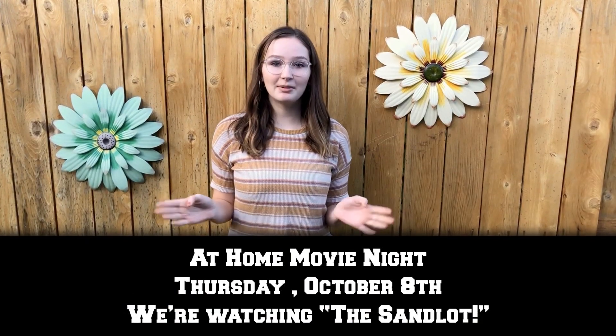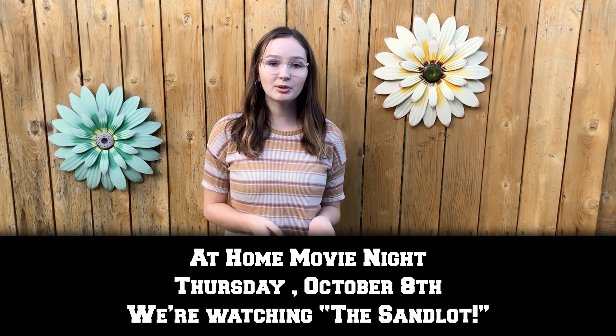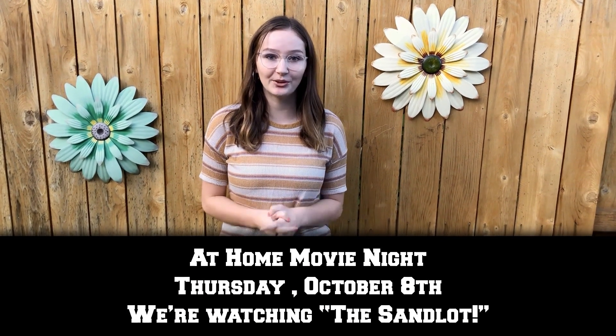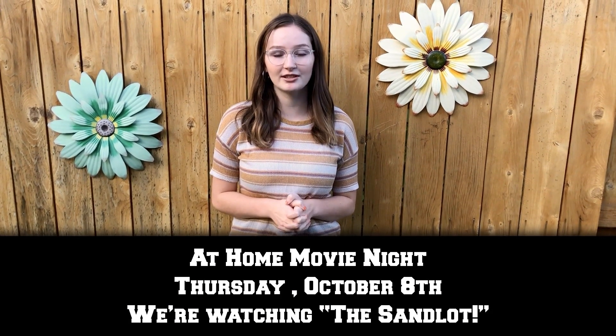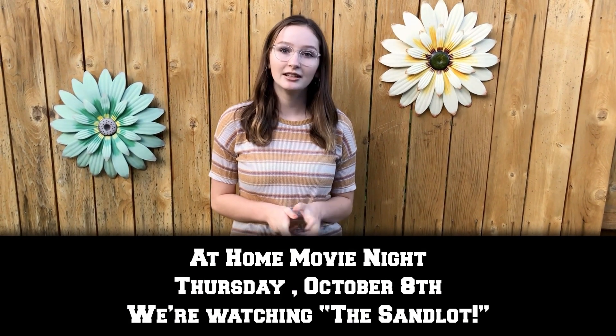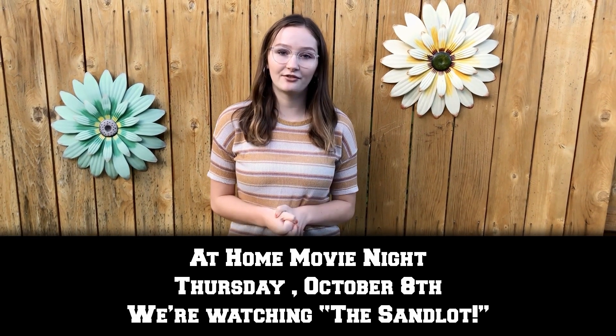Hey GP, this Thursday, October the 8th, we're having an at-home movie night where everyone will have the chance to watch The Sandlot from your own homes. Make sure to start your movie at 7 p.m. to follow along with the interactive Instagram stories on the GP Caveman Instagram account. Make sure to wait till the end of the movie for a Kahoot link where you could win a free Dutch Bros gift card.